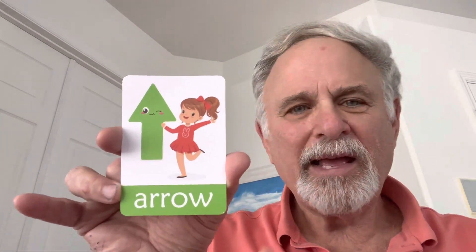Next is arrow. That's an arrow. The arrow is facing up. The arrow is facing down. The arrow is facing that way. And now the arrow is facing that way. That's an arrow.